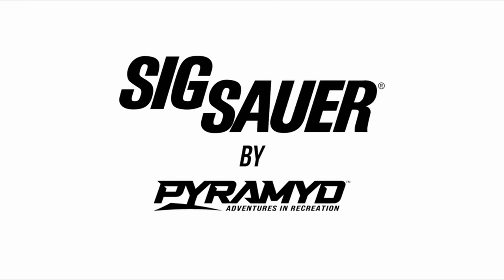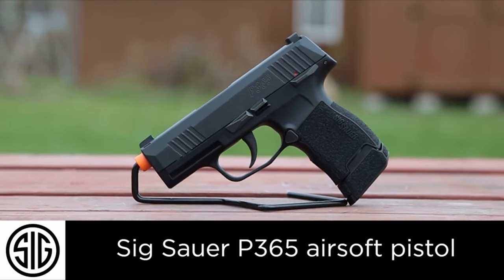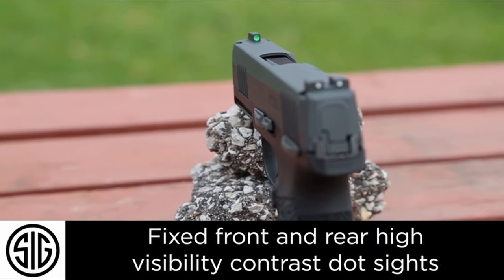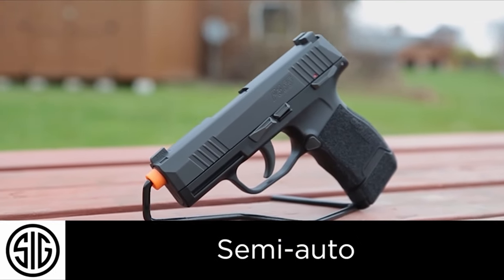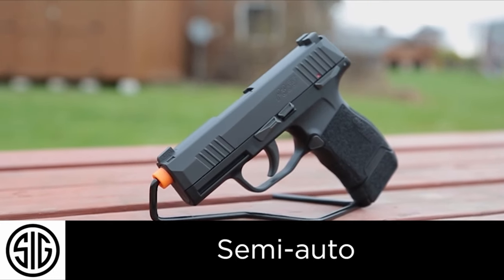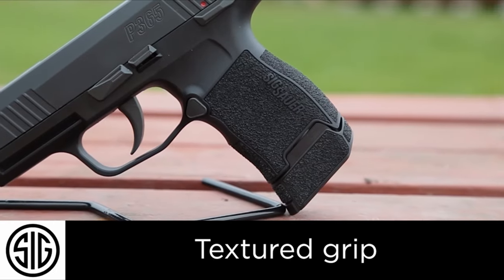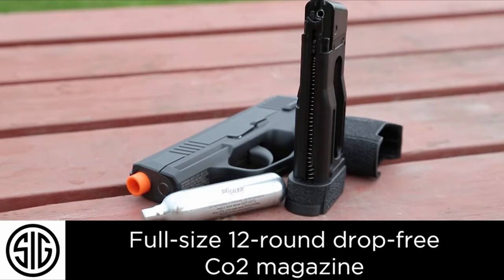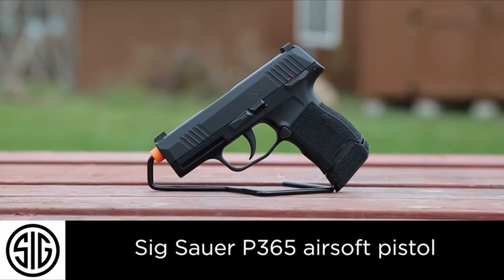What sets the P365 apart is its incredible attention to detail. Everything from the textured grip to the high-visibility three-dot sights screams quality. The functional slide lock and takedown lever make maintenance a breeze, ensuring this pistol remains in top shape for years. It also features a last-round hold-open feature that adds a layer of realism to your training sessions. If you're serious about improving your shooting game, the SIG Sauer ProForce P365 airsoft pistol delivers unmatched performance at an affordable price.